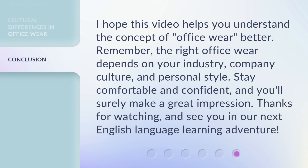I hope this video helps you understand the concept of officewear better. Remember, the right officewear depends on your industry, company culture, and personal style. Stay comfortable and confident, and you'll surely make a great impression. Thanks for watching, and see you in our next English language learning adventure.